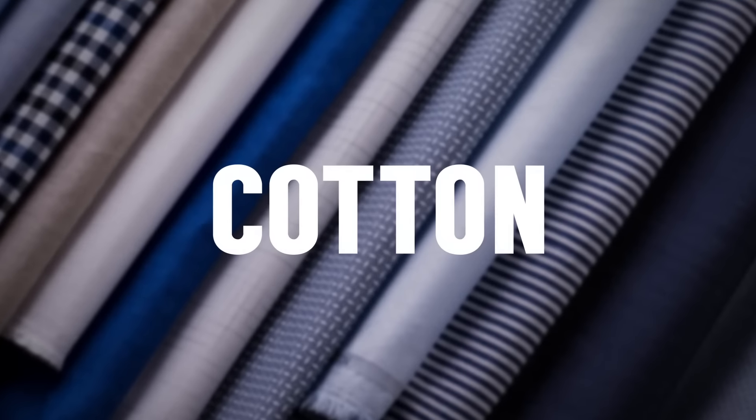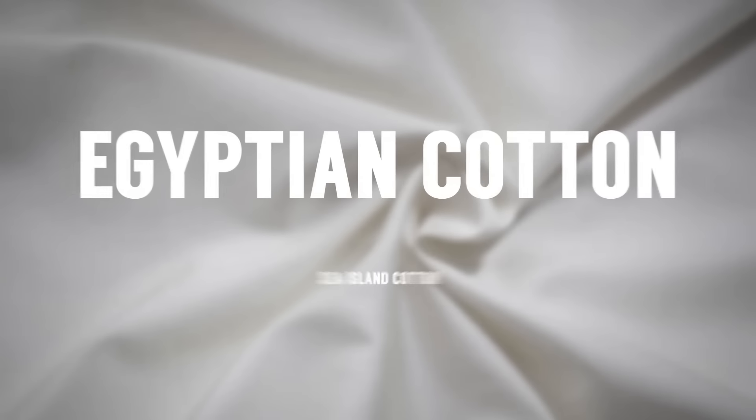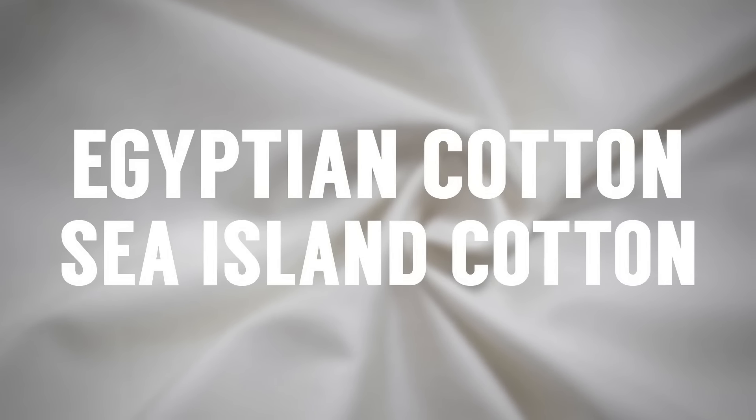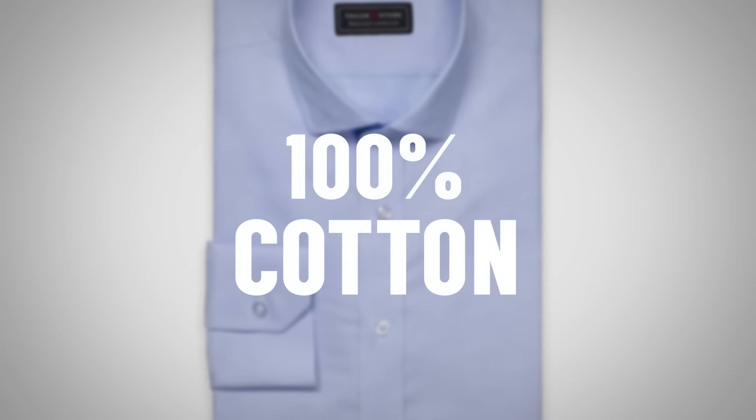Now let's talk about fiber type. You're going to see cotton — it's the most common shirt fabric and for good reason. It's durable, it can take a number of dyes, it can be ironed and shaped. When you see Egyptian cotton or Sea Island cotton, what you're actually paying for is a longer strand grown fiber, which means it's going to create a tighter weave and a more durable fabric. When you see 100% cotton, that's usually a very good thing.